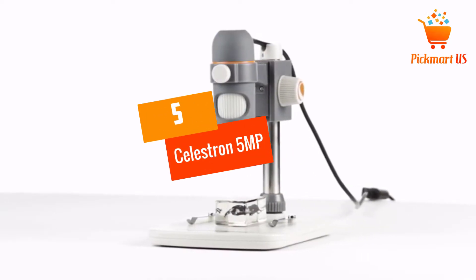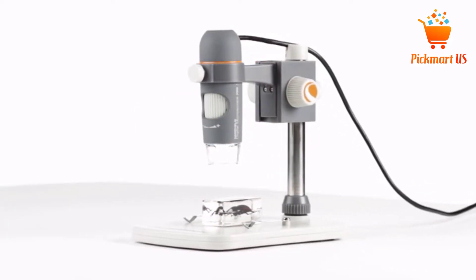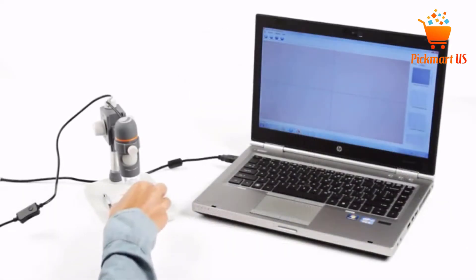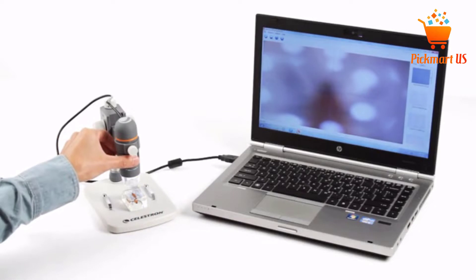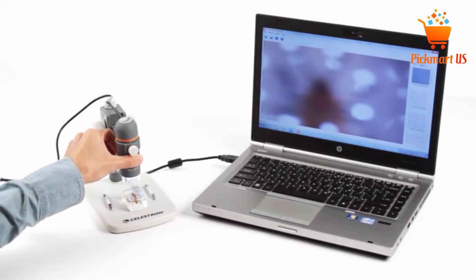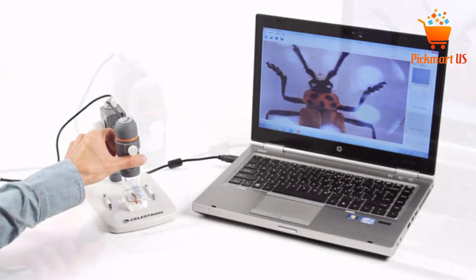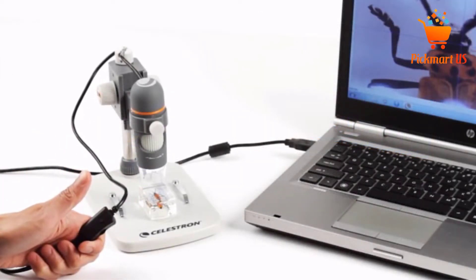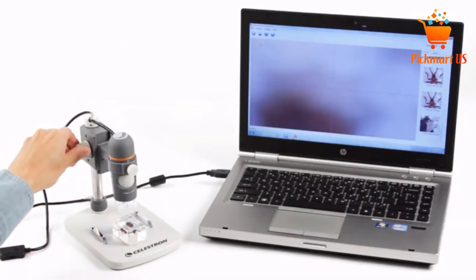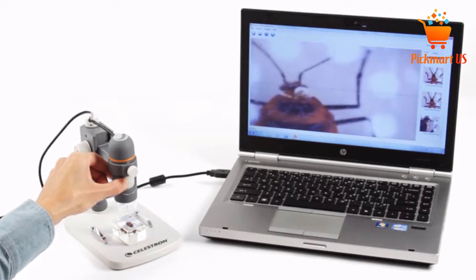Number 5: Celestron 5MP Digital Microscope, 20x-200x Magnification. With an adjustable magnification range of 20x to 200x, this product is a fantastic option that you will find reliable for your daily needs. This handheld product is simple and easy to operate thanks to the humanized design. The product has 5-element IR cut quality glass lens that brings about sharper, crystal clear images.